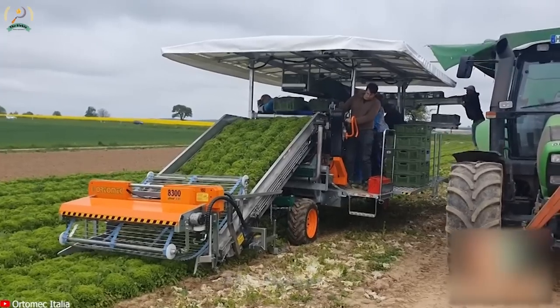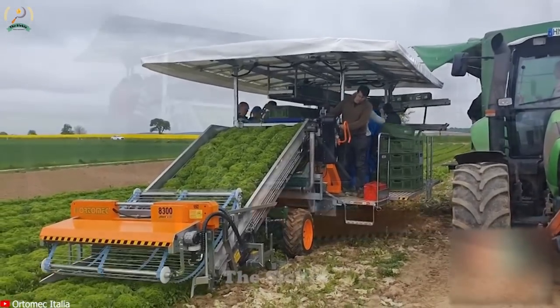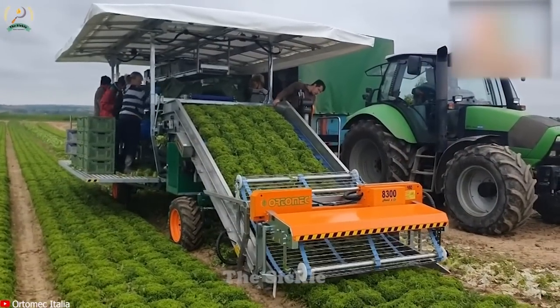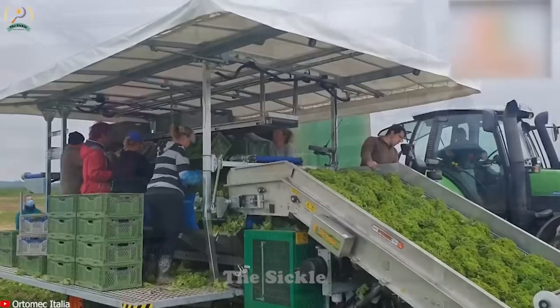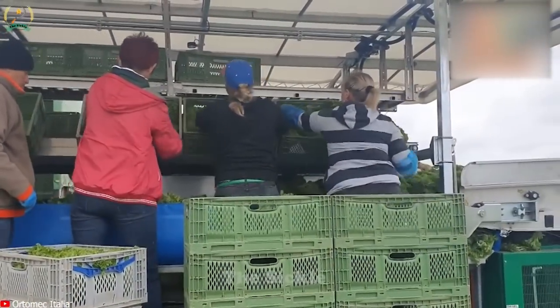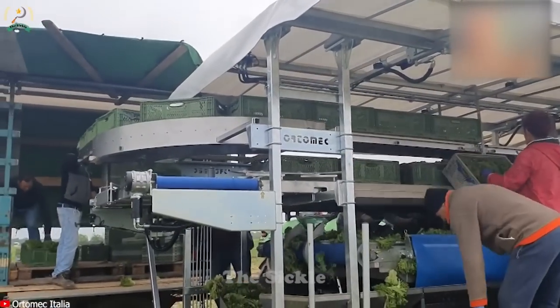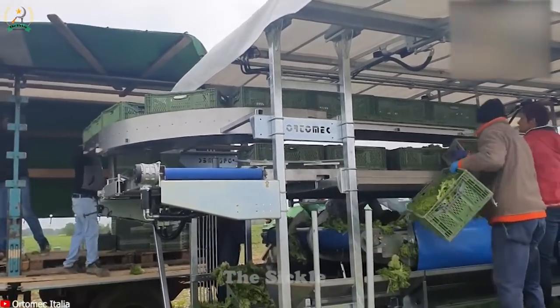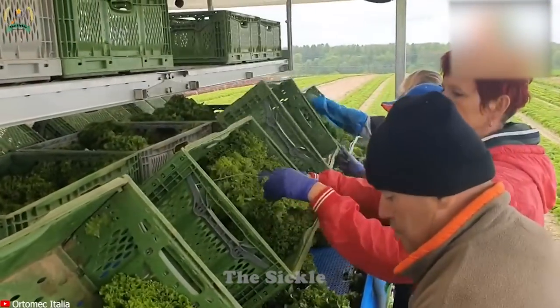The Ortol MEC 8300 is a precision lettuce harvester designed to optimize the harvesting process. It features adjustable cutting height to suit different growth stages and field conditions. Specialized blades ensure clean, even cuts, while the conveyor system gently collects and organizes the harvested lettuce heads. Its self-propelled design enhances maneuverability, even in tight spaces.